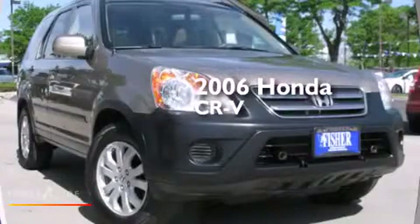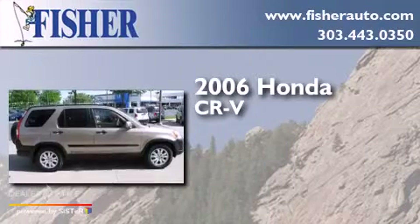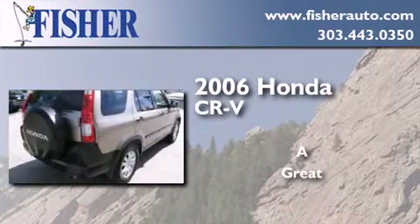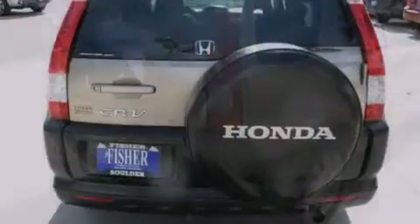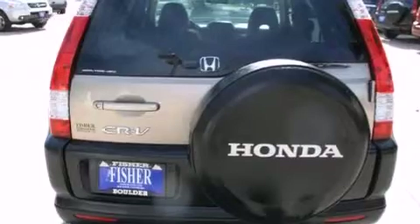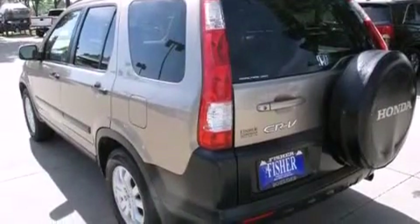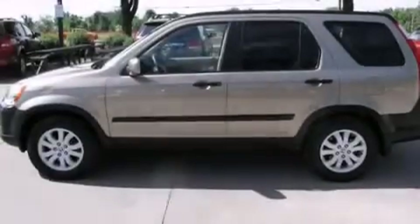This is a 2006 Honda CR-V. Features include traction control and stability control systems, air conditioning, cruise control, side impact airbags, full power accessories, privacy glass and alloy wheels.